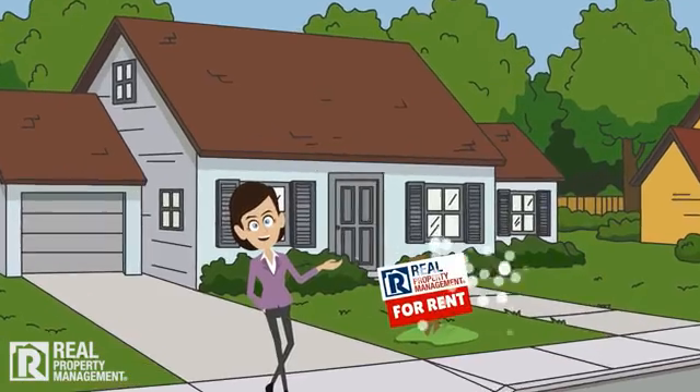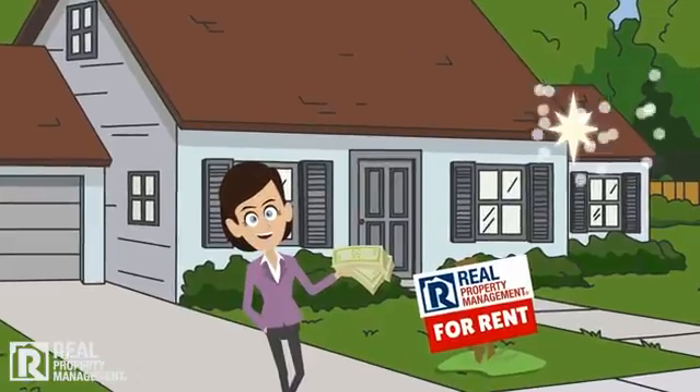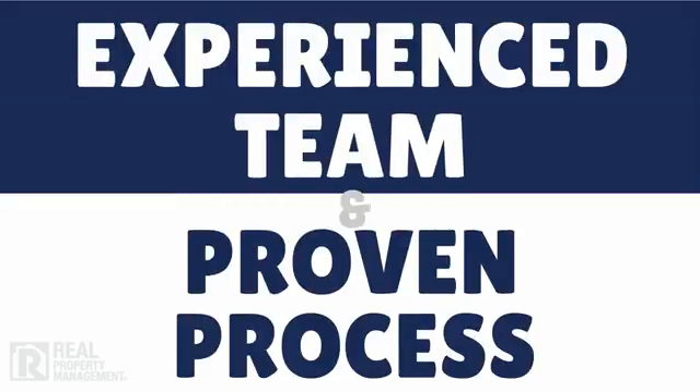That way, our clients, their cash flow, and their property stay protected. Put our experienced team and proven process to work for you. Call today!